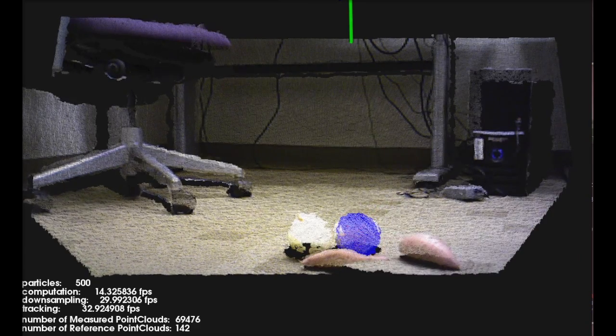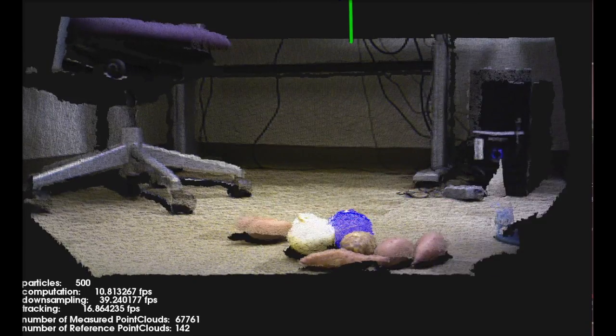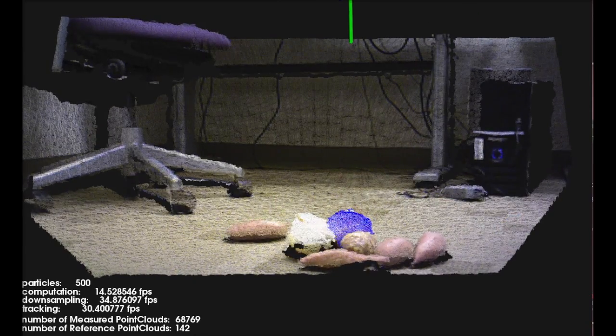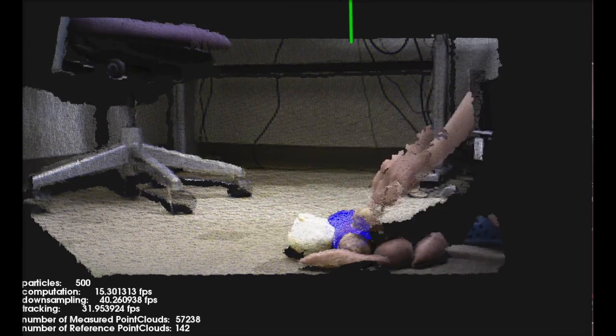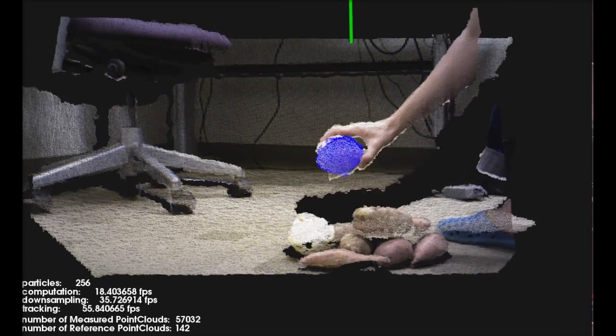For each template, we use different spaces such as Euclidean, Normal Sphere, or RGB colors to track it efficiently in the scene. Evaluating different particle hypotheses can be done independently of each other, which results in easy parallelization on modern CPU architectures.